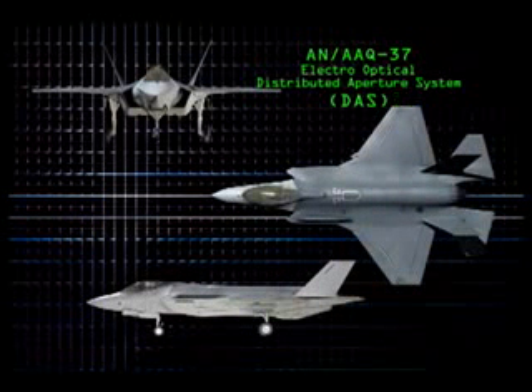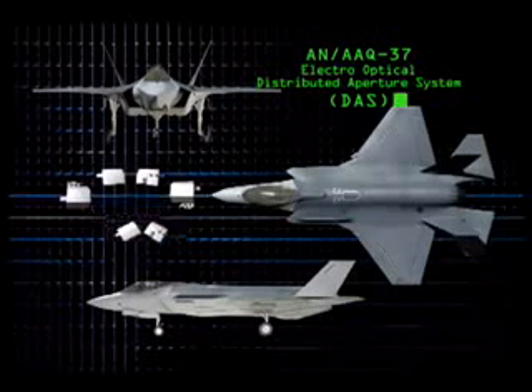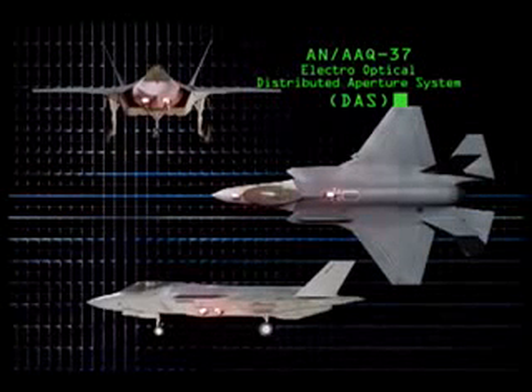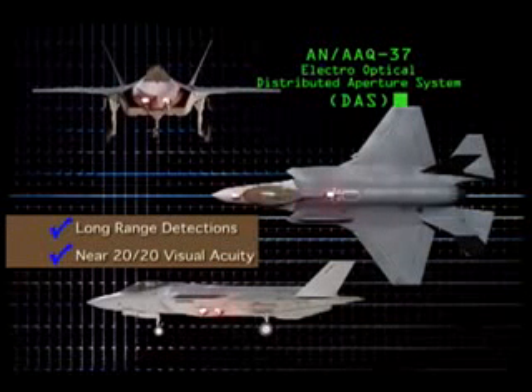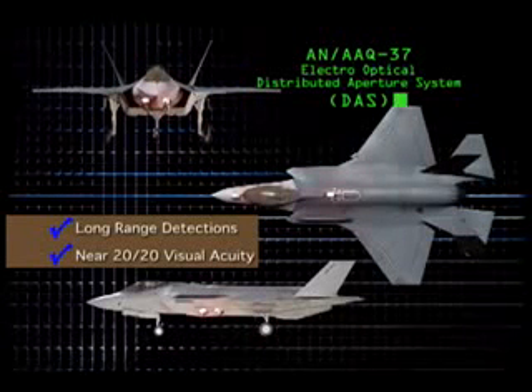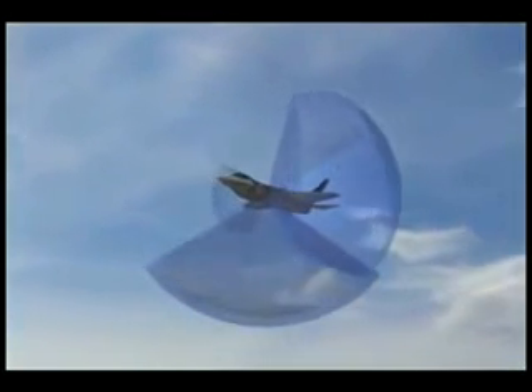The revolutionary AN/AAQ-37 Electro-Optical Distributed Aperture System, or DAS, is composed of six infrared sensors situated around the aircraft. The advanced IR sensors provide long-range detections and near-20/20 visual acuity, day or night. The result is complete spherical sensor coverage around the aircraft.